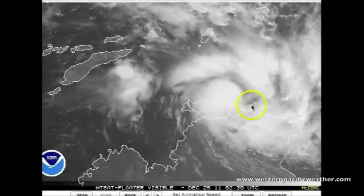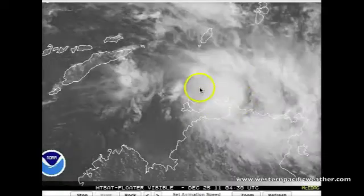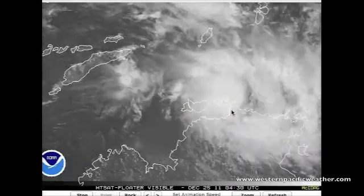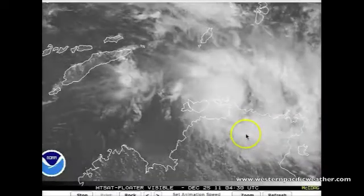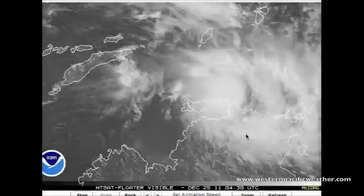Looking at the visible imagery of the system, you can see over the past few hours it has actually intensified quite rapidly. There are a lot of overshooting tops in the convection, indicating really powerful thunderstorms, and all that moisture is going to be moving onshore.